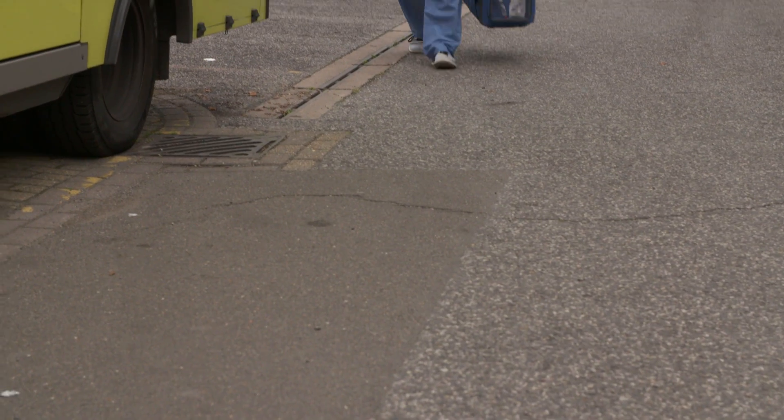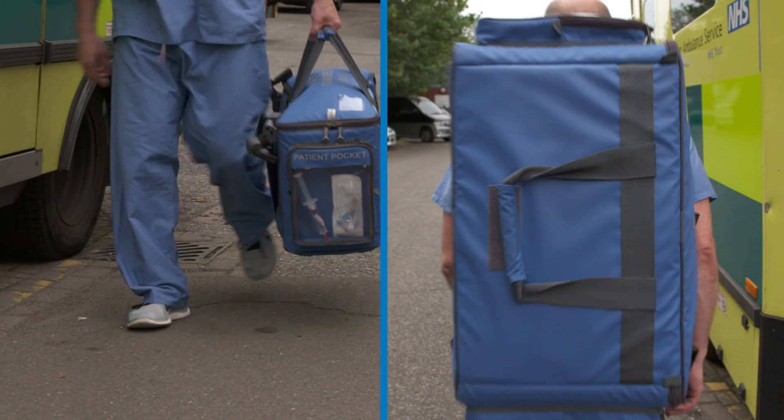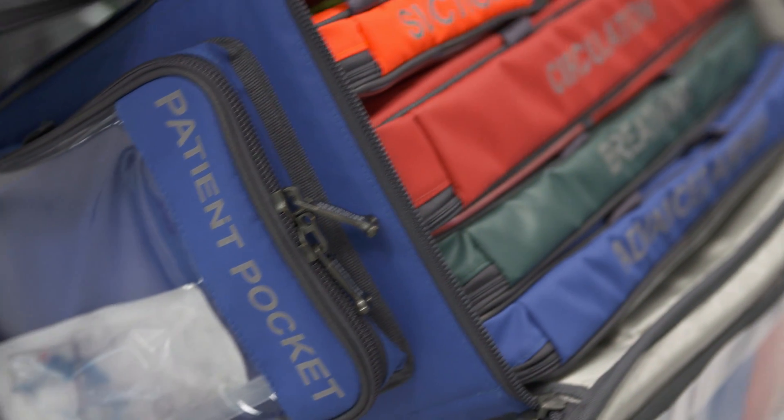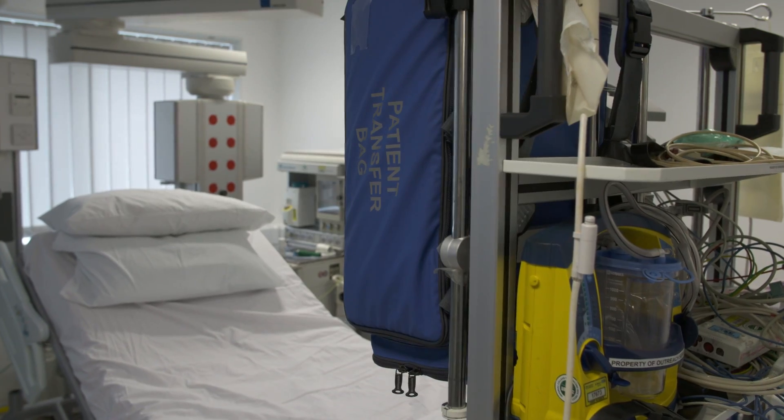If you need to carry the bag, it can be carried as a pilot case or backpack. This highly ergonomic and versatile patient transfer bag is now in widespread use across emergency departments, high dependency units and intensive care units.